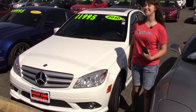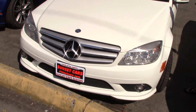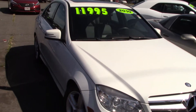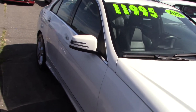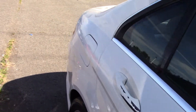Hi there, this is Jordan with Sunset Cars of Auburn, and this is our 2010 Mercedes C300. The stock number for this car is 98469. If you type that in on our website, sunsetcars.com, you're going to get to see all the features that this car has.